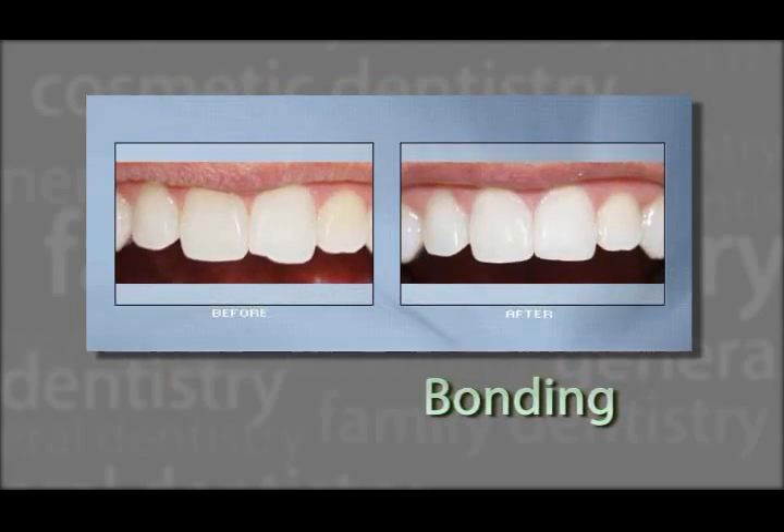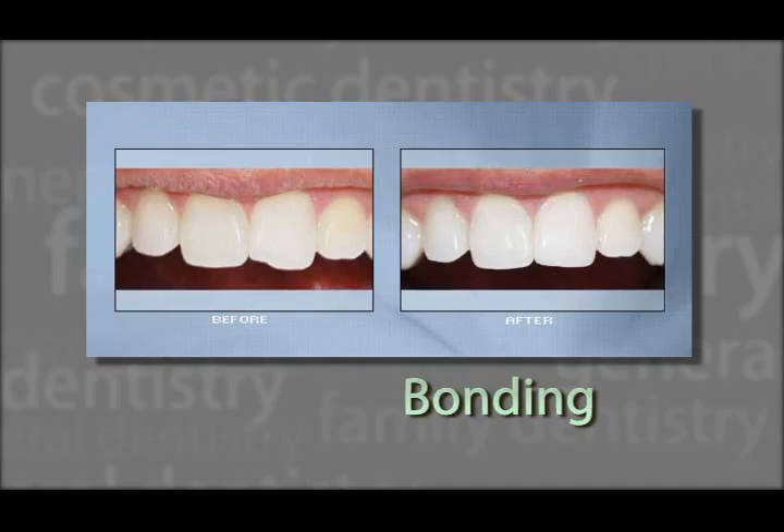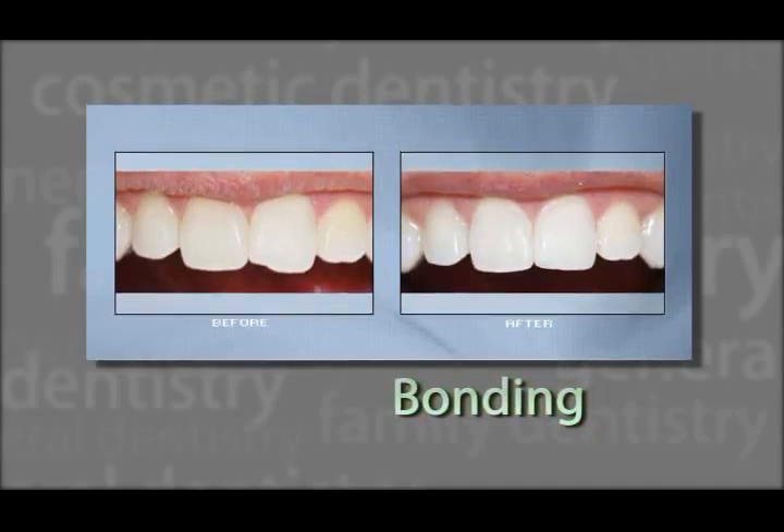Bonding is a thin, tooth-colored material that is applied to the surface of a tooth. It can cover discolorations, repair chips, and close gaps between teeth.